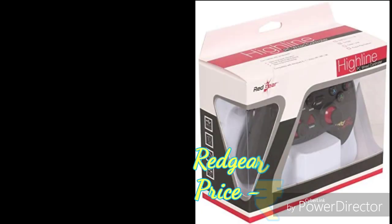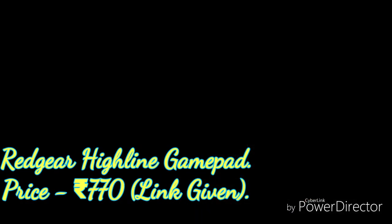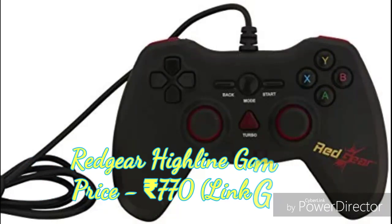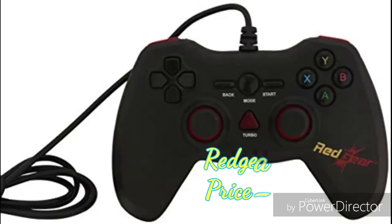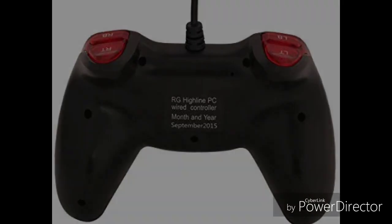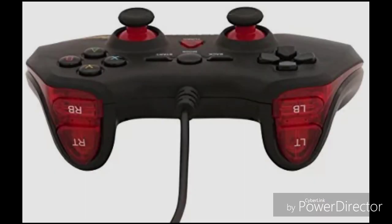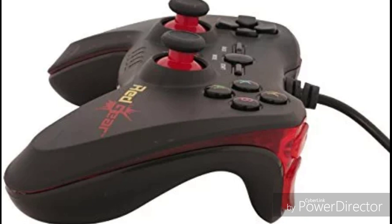On number 4 we have the Red Gear Highline gamepad, which is priced at rupees 770. I've given the link as well. This is an amazing controller featuring a new designed vibration and play function. It supports PC via USB, comes with an updated version, and includes a one-year warranty. It is more enjoyable to play than the fifth one. You can go check the link in the description box.